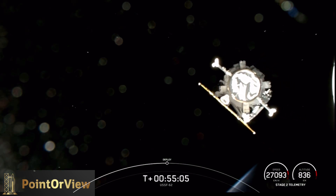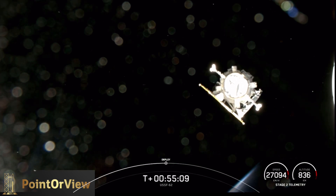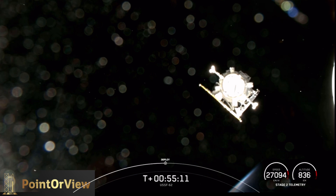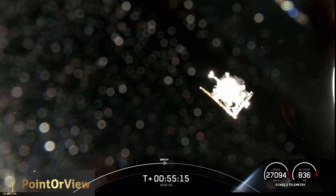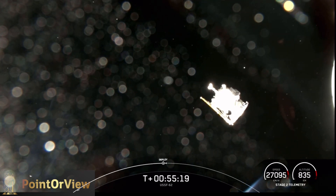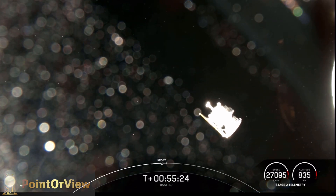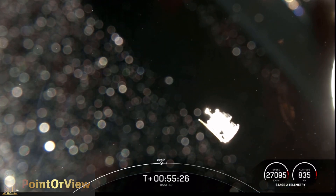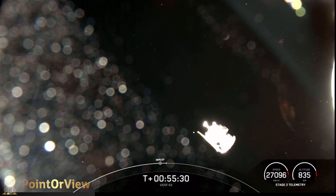USSF-62 is on its way to begin gathering data and turning it into a useful product for the warfighter. Nice views looking at the second stage camera. It's been a great day — all we've got left is the sign-off. Thank you, John — it is great to see that payload heading off into space.